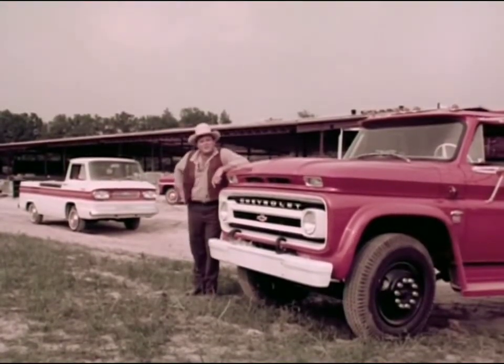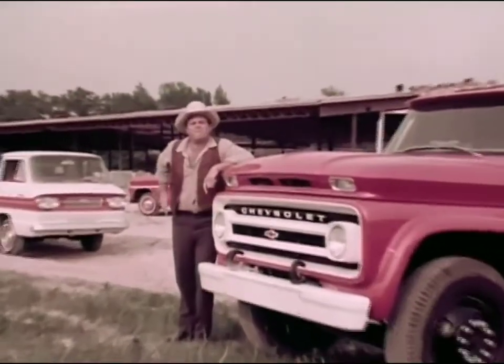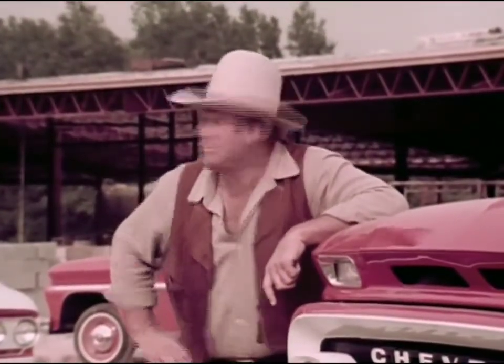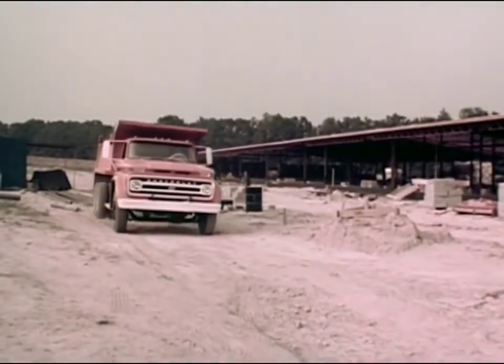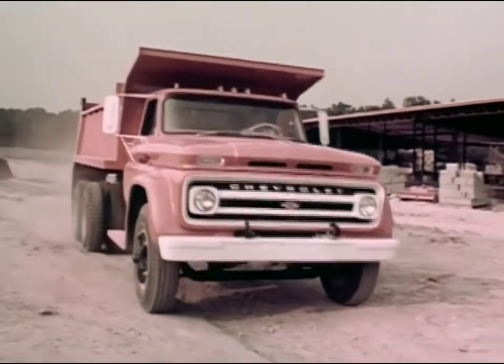All these new Chevrolet trucks for '64 are raring to go to work for you, with five years of improvement built right in. Yes, sir — five years and then some. They're built to run longer, save more, and work harder. You might say working power keeps Chevy out front.